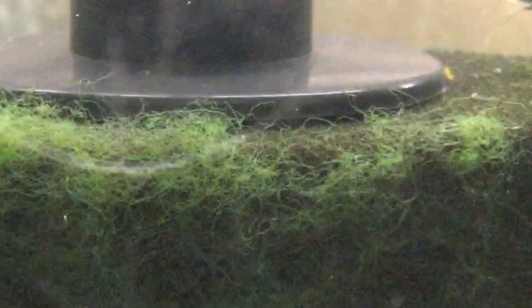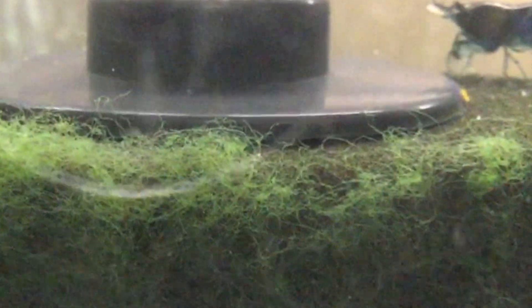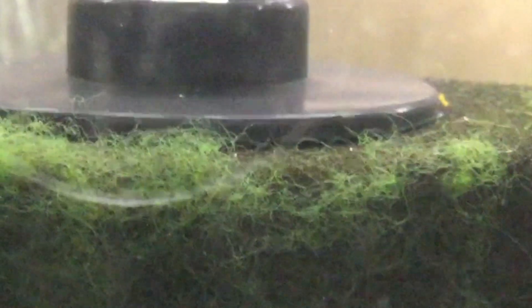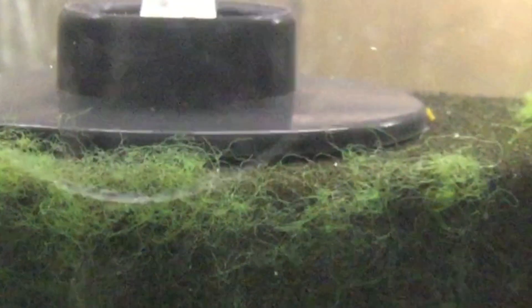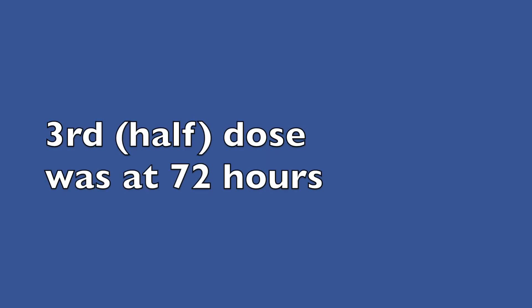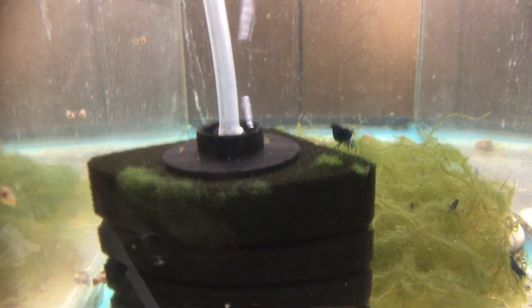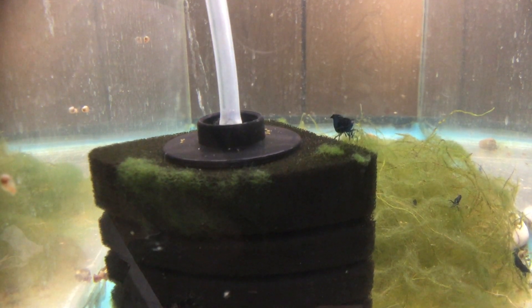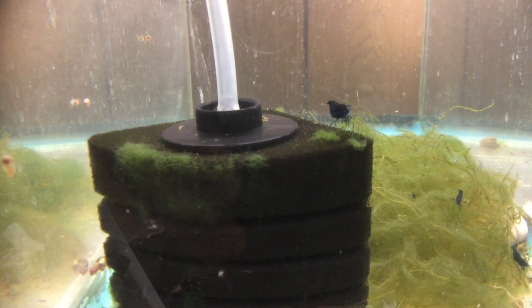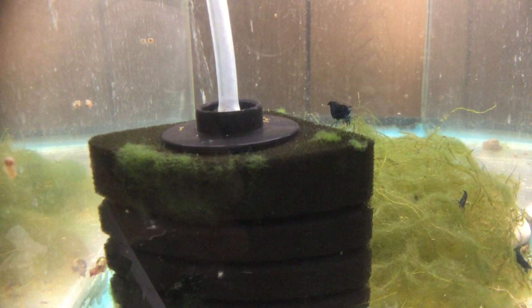So it's 72 hours later. I don't see any hydra on the filter, but farther back in the tank I see little things on the glass which the macro lens won't reach that far away. So I'm going to assume they're hydra and do one more treatment — the half dose — as per the instructions. After the third and final treatment, a half dose of Planaria Zero, I don't see any signs of hydra in the tank. The shrimp all seem to be doing well.